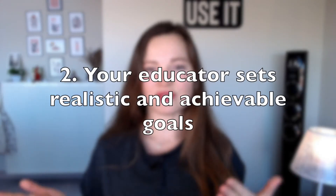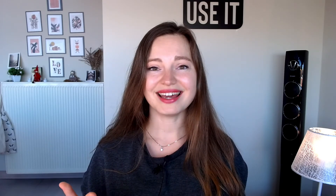Criterion number two: the teacher sets realistic and achievable goals. It doesn't mean that the teacher promises that by the end of the course you will have learned everything and obtained the proficiency level. That depends not only on the teacher but also on you personally. A good educator will never promise you particular results but only mention what might be achieved.